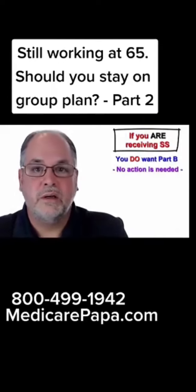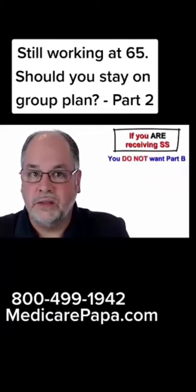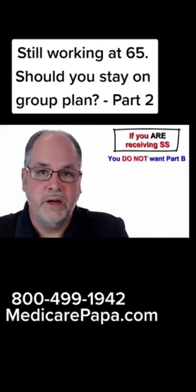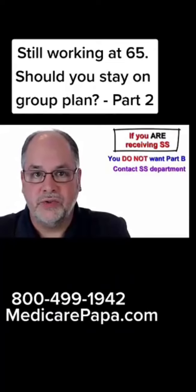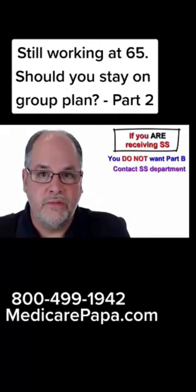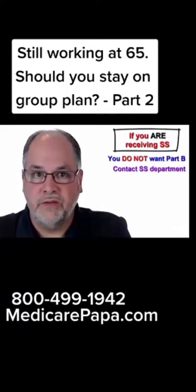If you are already receiving Social Security benefits and you decide that you do not want to get Part B of Medicare, you will need to take some action. You will need to contact the Social Security Department and inform them that when you turn 65, you do not want to start getting Part B of Medicare.